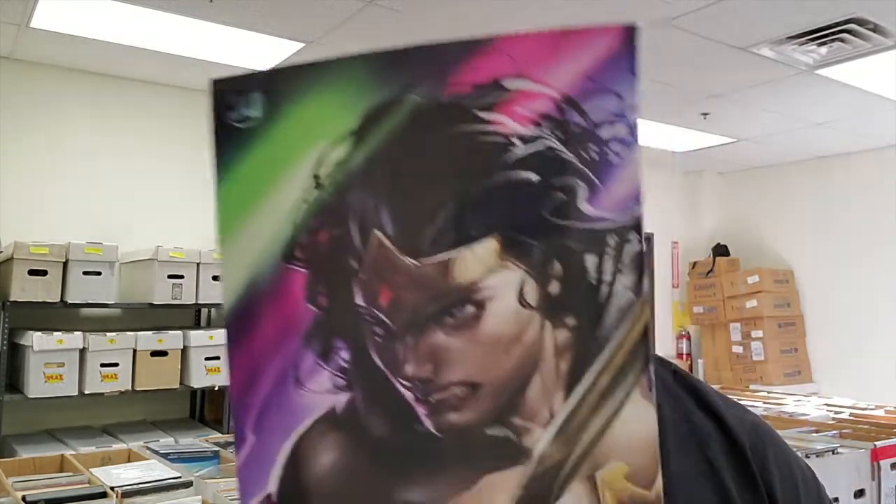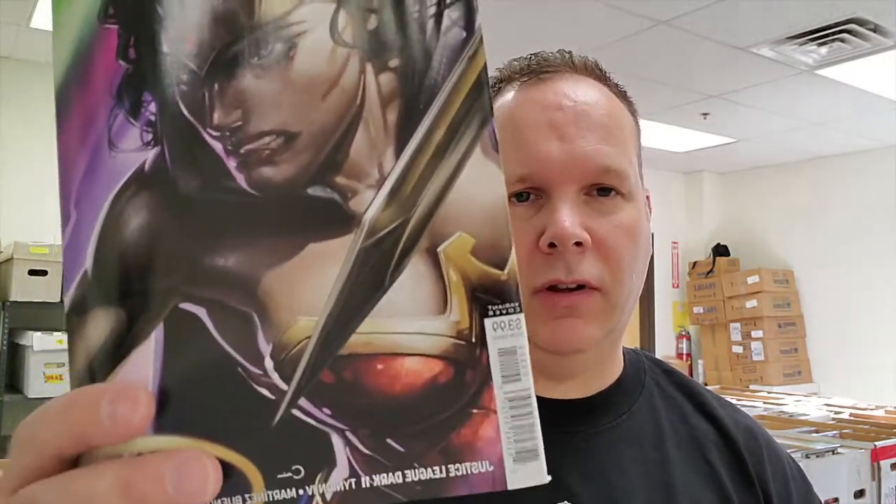Number 10 was Justice League Dark number 11, the Clayton Crane variant. There's Wonder Woman here. Clayton Crane is most known for the Carnage stuff, but they've been doing the Justice League Dark variants and they've been coming out pretty cool. So that's number 10.